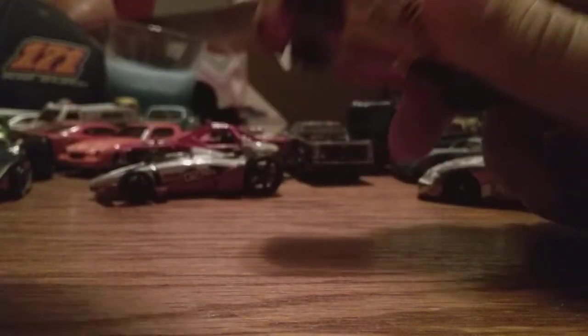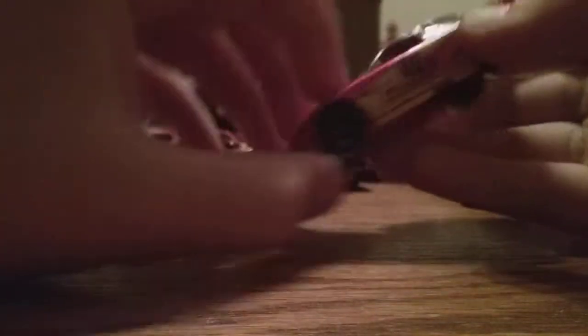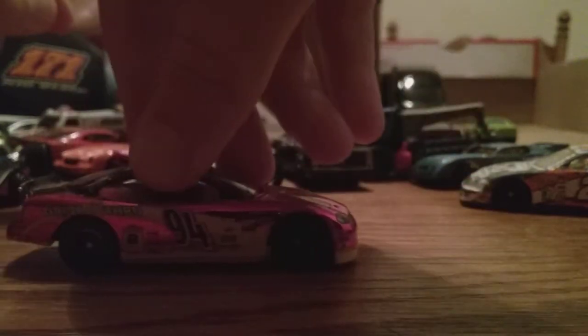Now I want to show you something about this one — it's a little different. The tires came off on this one. Let me put them back on — I'm pretty good at putting these tires back on. Same kind of chassis, same kind of body. McDonald's car for the number 94 — get a good look at this. And the next one.